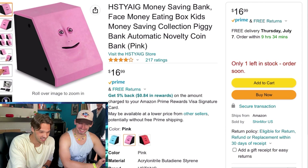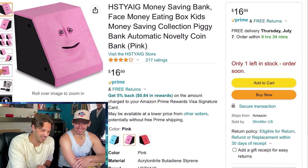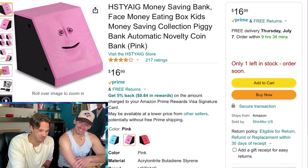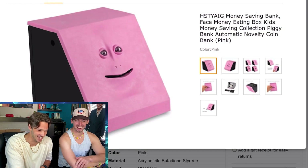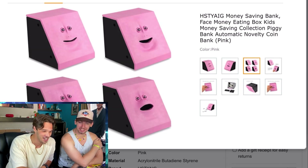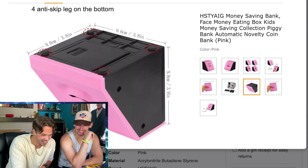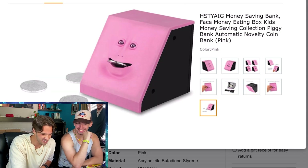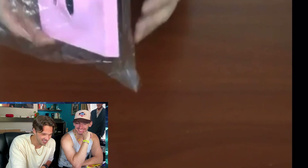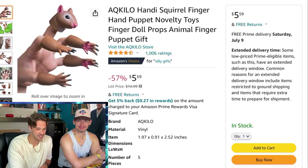That's the first one there. This is one of my favorites — handpicked by me. First of all, how do you say this brand name? 'Money saving bank face money eating box kiss money saving collection piggy bank. Automatic novelty coin bank — pink.' It's like a monkey face. But it also like opens up. That's weird. It's like some sex doll shit. 16 bucks. For 16 bucks you can have that. There's a lot of people that are like, 'oh that's so fun because it's 16 bucks.' I'm gonna buy that shit. It's a good time.